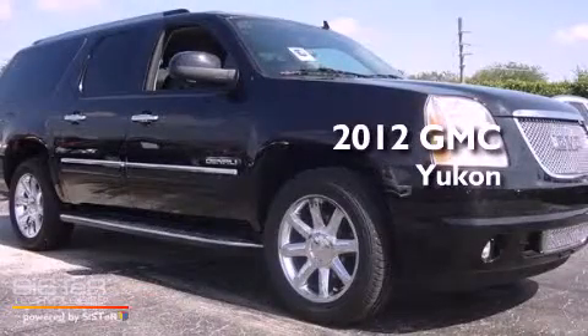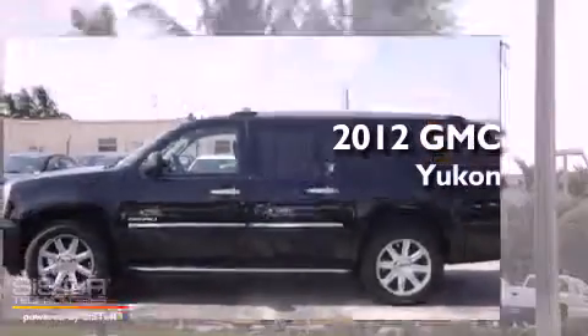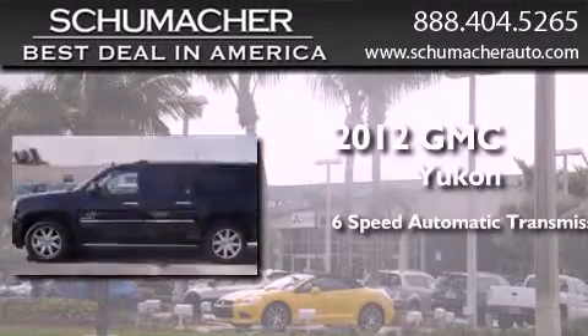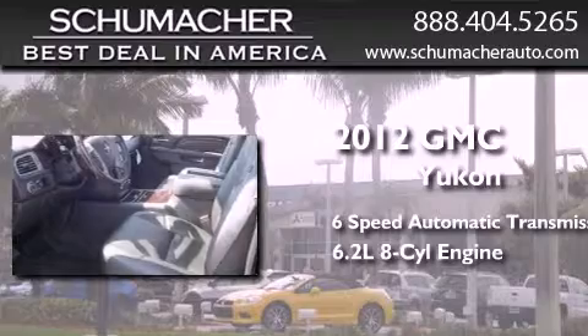This is a brand new 2012 GMC Yukon. This SUV has a 6-speed automatic transmission and a 6.2-liter V8.